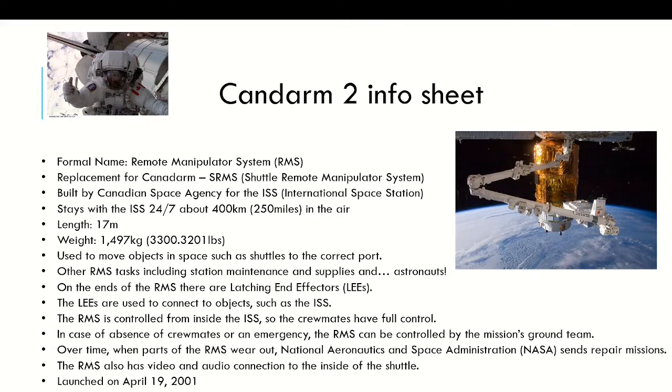Here's some info about Canada Arm 2. Its formal name is the Robot Manipulator System, the RMS, so we're going to be calling it that from now on. It's also called the Space Station Remote Manipulator System, but I'm just going to call it RMS to avoid any confusion — because the original one was the SRMS, the Shuttle Remote Manipulator System, and calling it SSRMS would cause confusion with the SRMS.